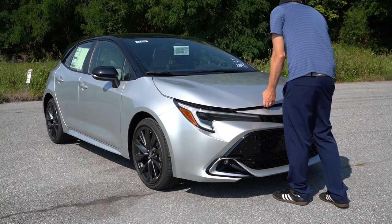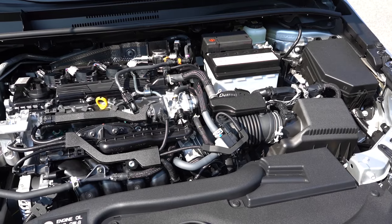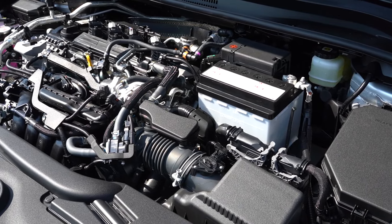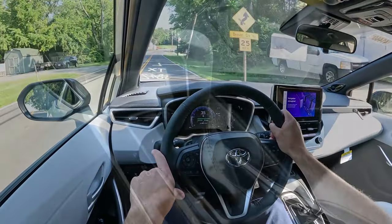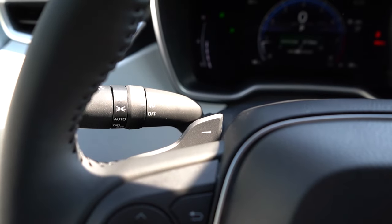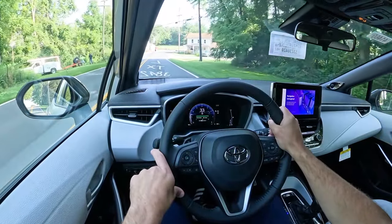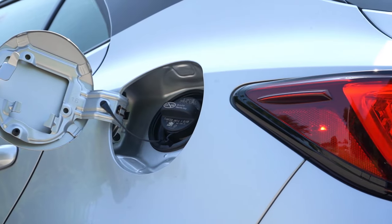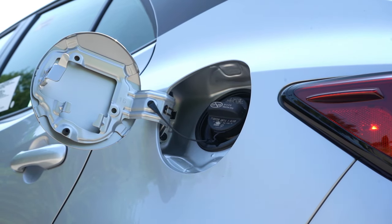Regardless of trim level, the powertrain is the same across the board. Powering the Corolla hatch is a 2.0-liter naturally aspirated inline four-cylinder putting out 169 horsepower at 6,600 RPM and 151 lb-ft of torque at 4,800 RPM. Power goes to the front wheels through a CVT with paddle shifters. Zero to 60 comes in at 7.5 seconds — quicker than the Corolla sedan at 7.8. MPG is 32 city, 41 highway on regular unleaded.